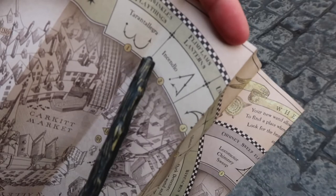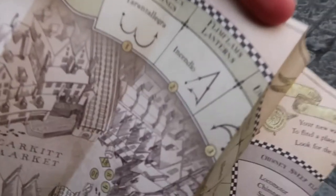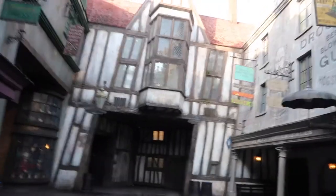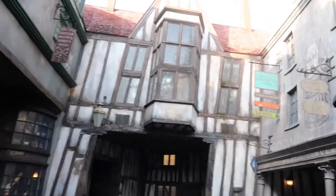Some are extra sensitive. Next up is going to be Flim Flam's Incendio. Here's Flim Flam's — we just have to find the marker on the ground.